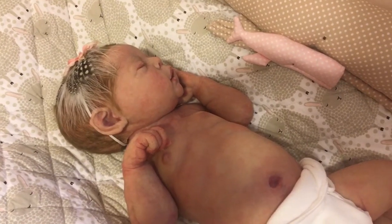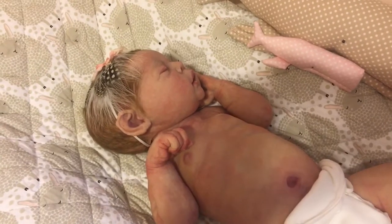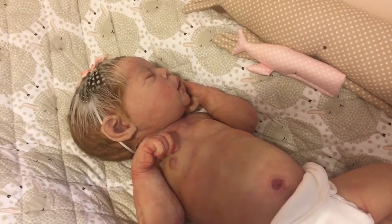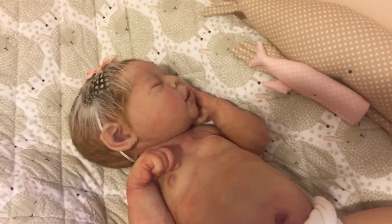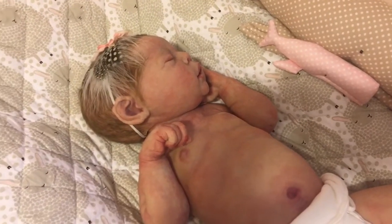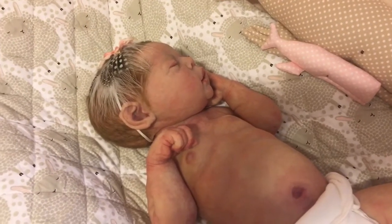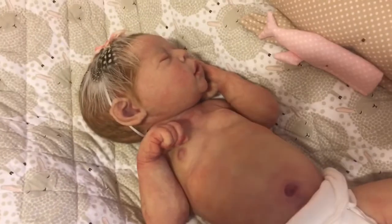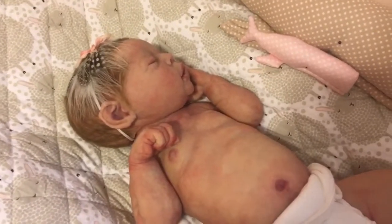Hey guys, happy Tuesday to everyone. I've made it through the very beginning of my work week — back to work after my vacation and time off. It's always rough readjusting and getting back in the swing of things when you've been out of work for even just a week. It was a little crazy busy getting back to work yesterday, and today wasn't too bad, so it ended up being not such a horrible start to my week.